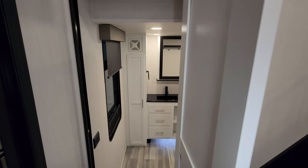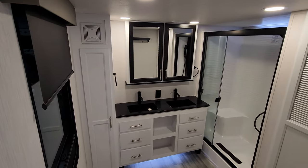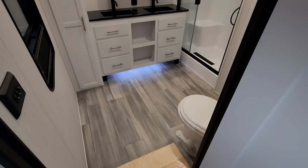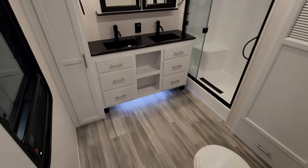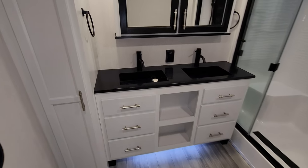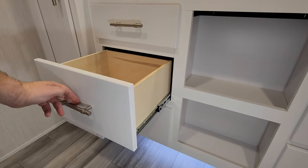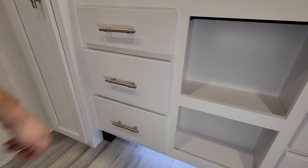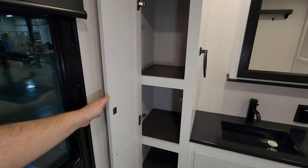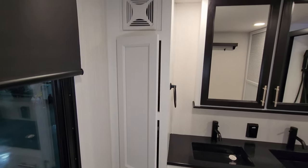This thing has two lofts and a huge bathroom back here. So we're basically stepping down into the bathroom area. You have the dual vanity sink, multiple drawers — these are full-extending, ball-bearing, soft close drawers.